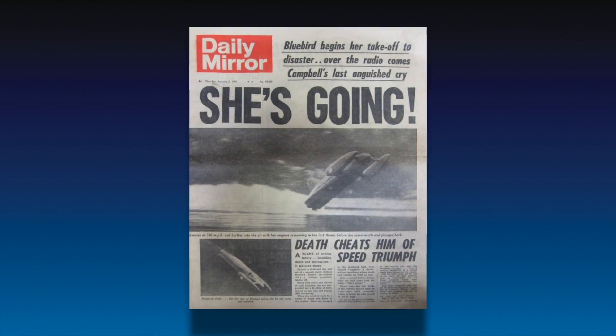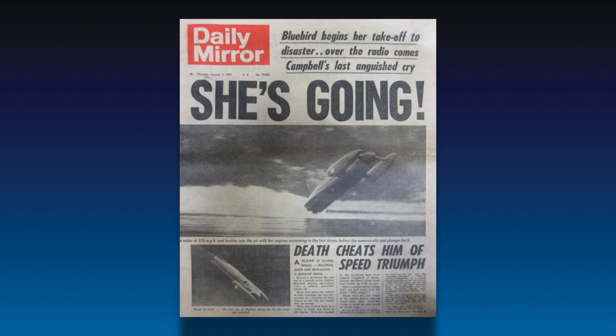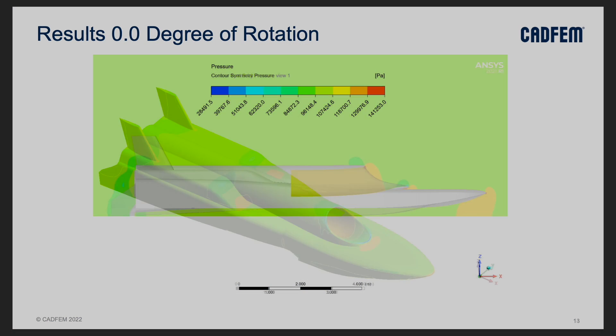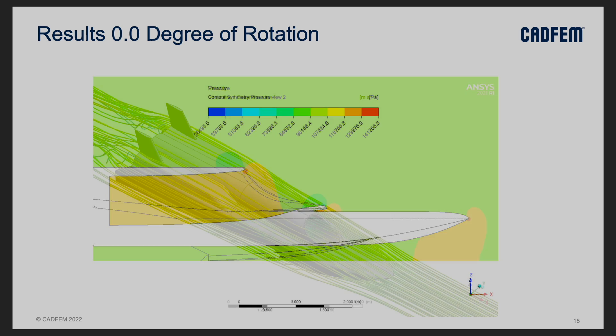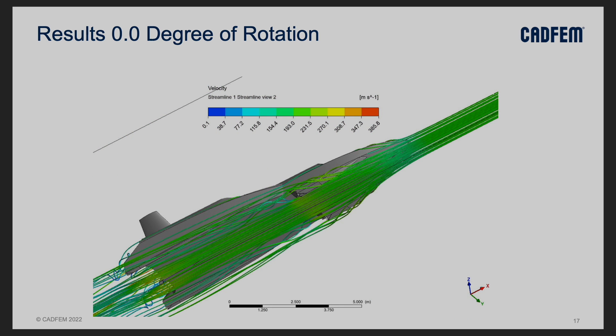Past contenders for the world water speed record have learned the hard way just how sensitive hydroplanes are to changes in the craft's pitch at speed as they skim across the water's surface. Thrust WSH's CFD research would quantify just how narrow the margin of error would be at the project's target speed of over 400mph, and would inspire an innovative new approach, as Chief Designer Lorne Campbell explains.